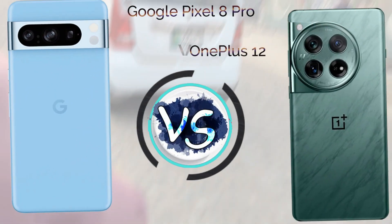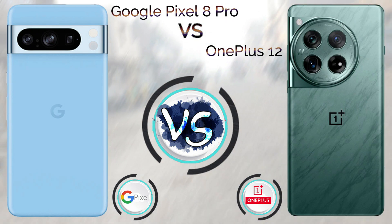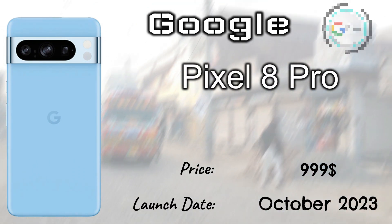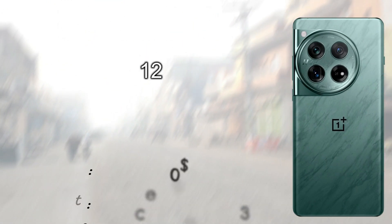Hi guys, today we talk about the Google Pixel 8 Pro versus OnePlus 12. The Google Pixel 8 Pro launched in October 2023 with a price tag of $999, and the OnePlus 12 launched in December 2023 with a price tag of $750. The dimensions are the same — not much difference.